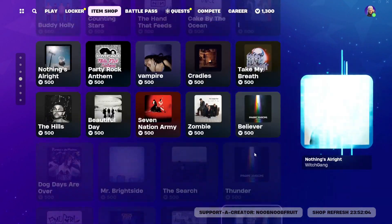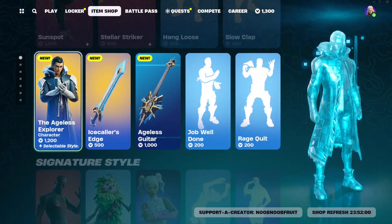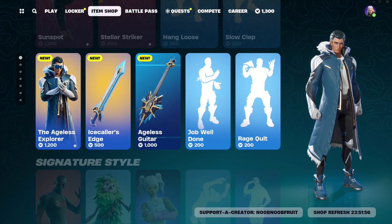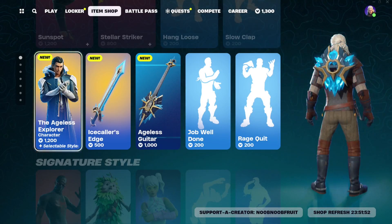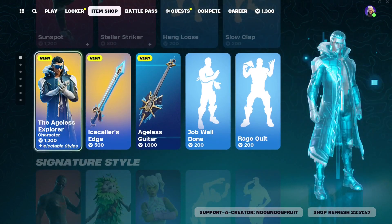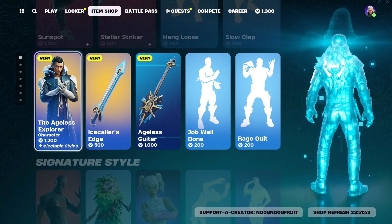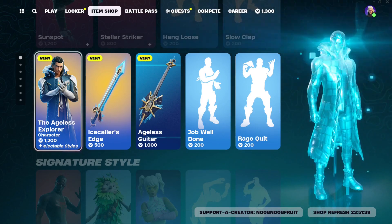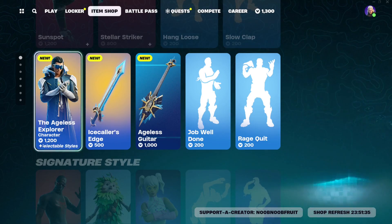That's pretty much it for the Item Shop. I really love the Ageless Explorer — I did not expect him to be the third skin introduced, I thought they'd save him for last. In my opinion it's even better than Sunspot. Let me know if the Explorer is a W or an L for you, because for me it's definitely a W. Thanks for watching and have a wonderful day!